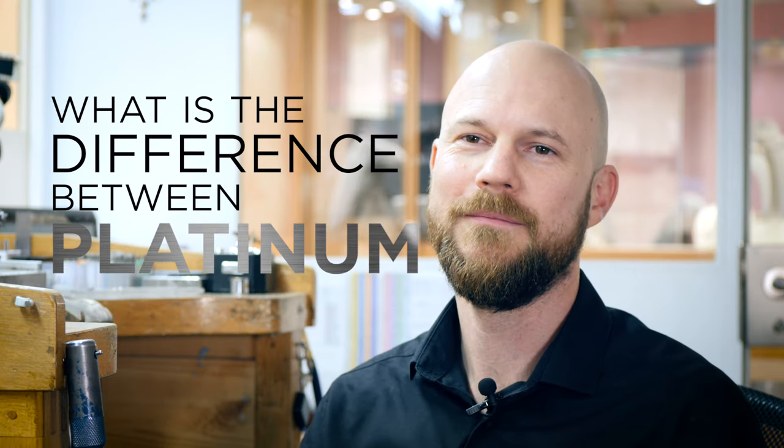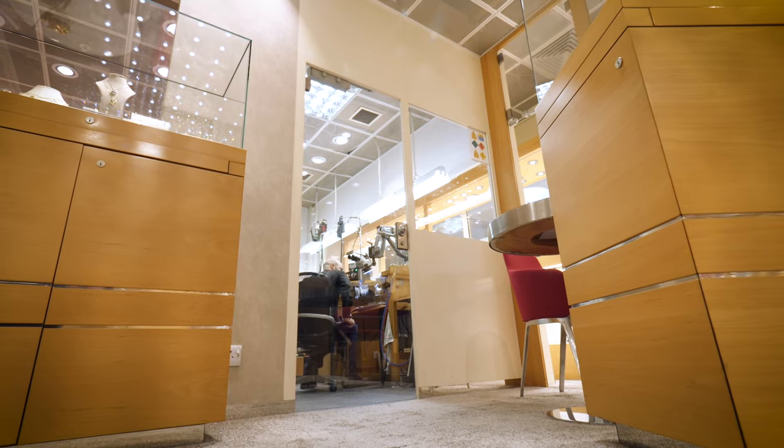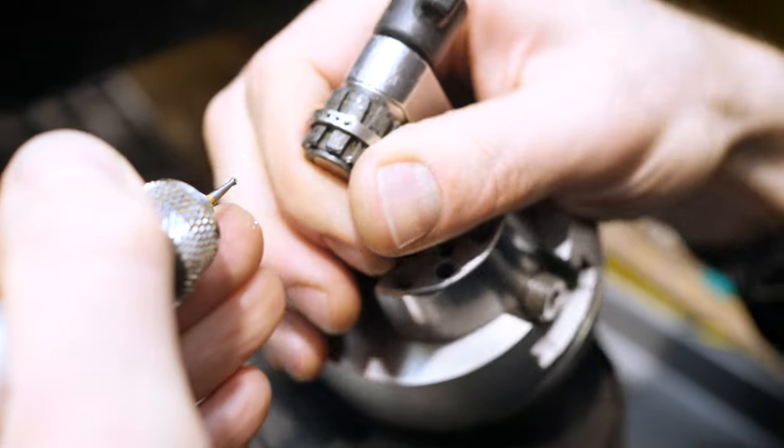A lot of customers ask me what is the difference between platinum and white gold. My name is Sorrel Duplessis, I'm a goldsmith here at Burrells Jewellers. I have been working for the company for the last 16 years and I get to deal with all the bespoke designs and remodellings for the company and customers.